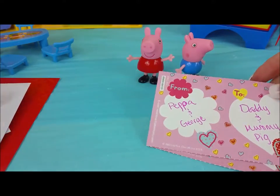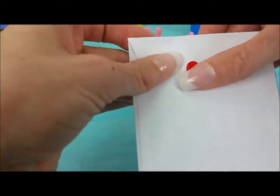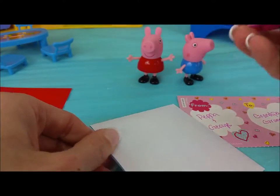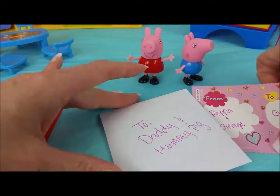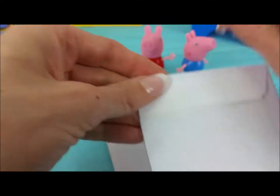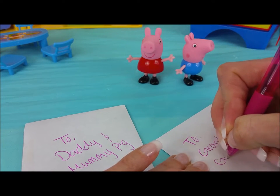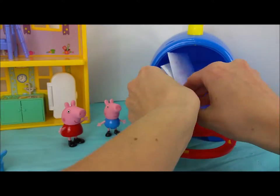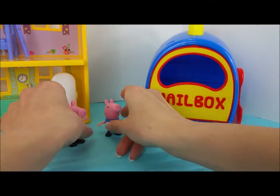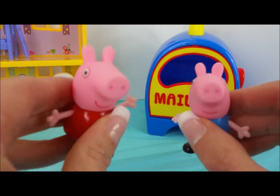Now that these are all ready, we're going to put them in an envelope and use one of these pretty red heart stickers that we got in the Valentines box. And write to Daddy and Mummy Pig. Another heart sticker — seal it up tight. To Grandpa and Granny Pig. Okay George and Peppa, it's time to put them in the mailbox. We can't wait until Mummy and Daddy Pig find their Valentines, and for Grandpa and Granny Pig to come over and see them too.